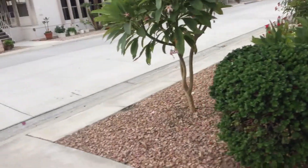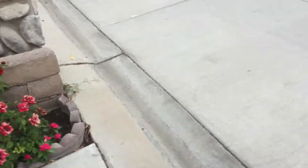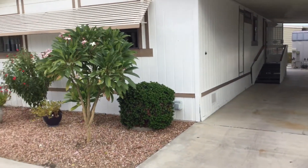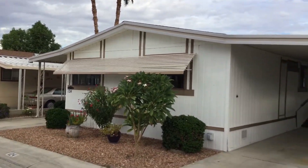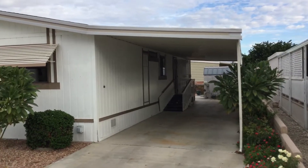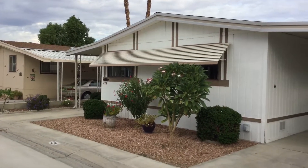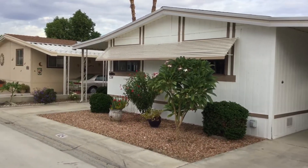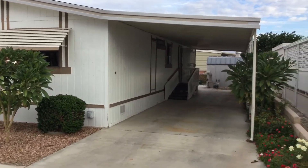I'm going to get another shot of the front. I hope you enjoyed this. My name is Natalie Shardama, 760-285-3002. Have a pleasant day. $118,000, number 124, Rancho Casitas, Indio, California.